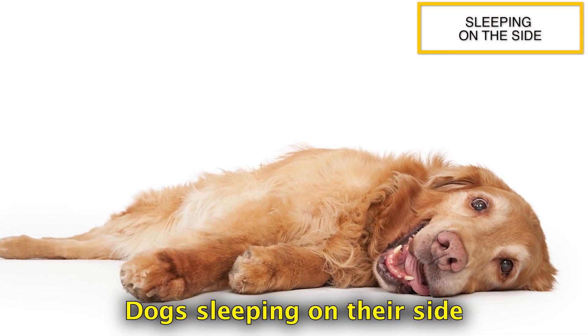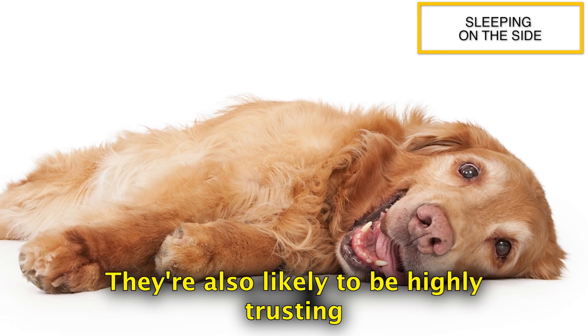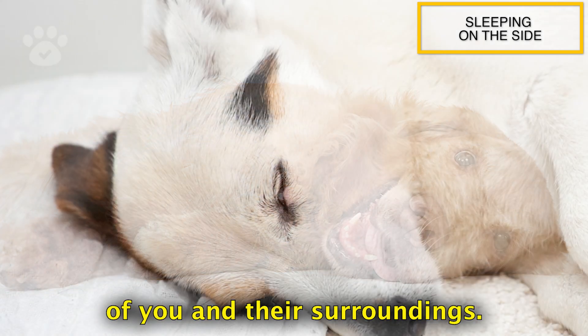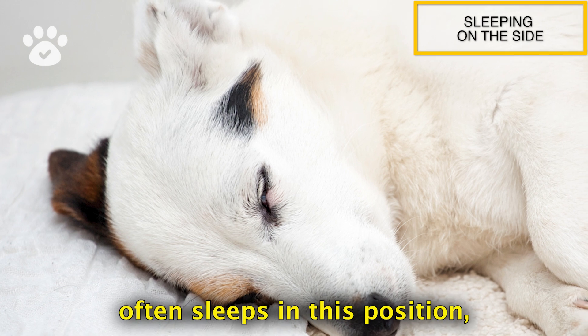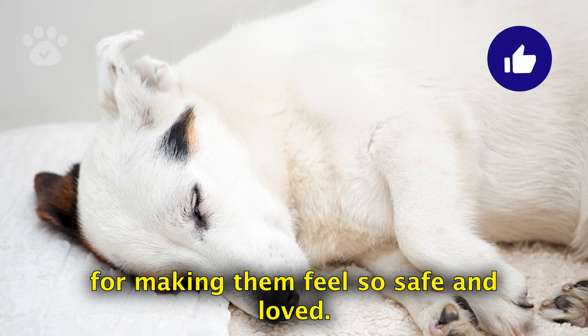Dogs sleeping on their side are usually very relaxed and easygoing. They're also likely to be highly trusting of you and their surroundings. So if your furry friend often sleeps in this position, give yourself a pat on the back for making them feel so safe and loved.